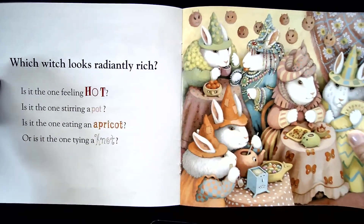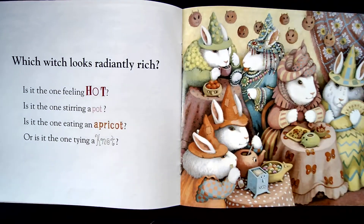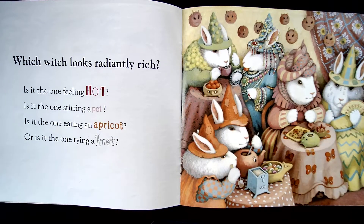Which witch looks radiantly rich? Is it the one feeling hot? Is it the one stirring a pot? Is it the one eating an apricot? Or is it the one tying a knot?